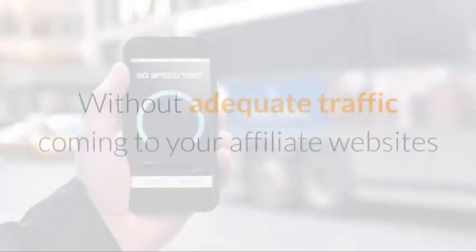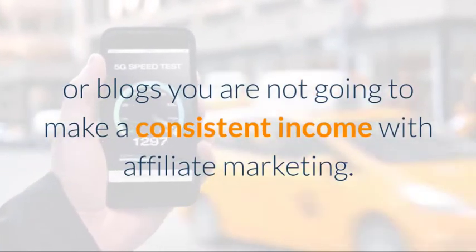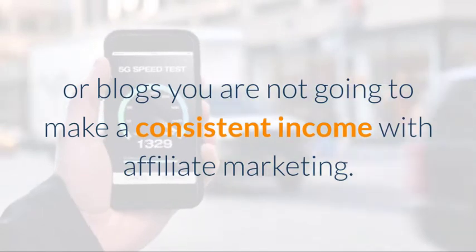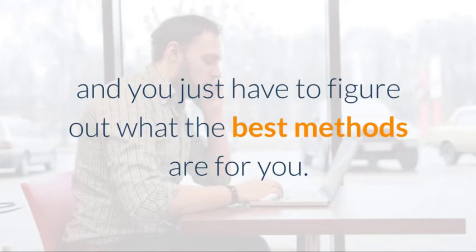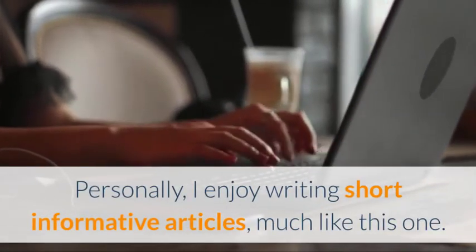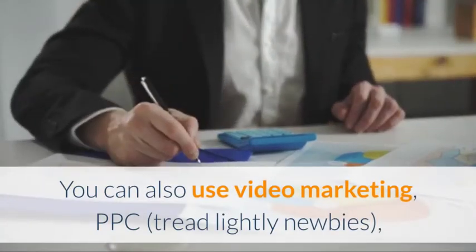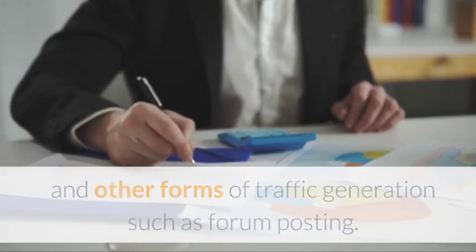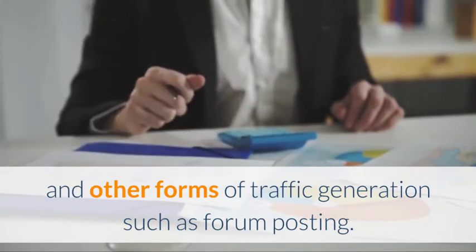Second: Traffic. Without adequate traffic coming to your affiliate business or blogs, you are not going to make a consistent income with affiliate marketing. There are several free and paid methods that you can use to increase your traffic, and you just have to figure out what the best methods are for you. Personally, I enjoy writing short, informative articles much like this one. You can also use video marketing, PPC, and other forms of traffic generation such as forum posting.